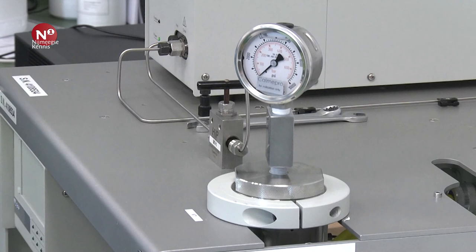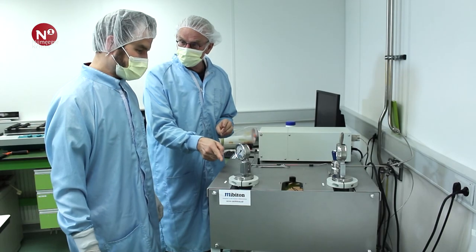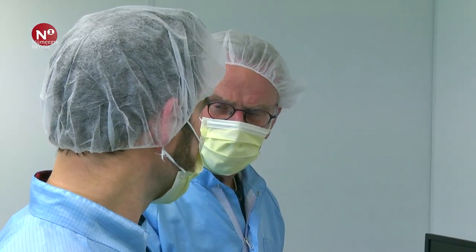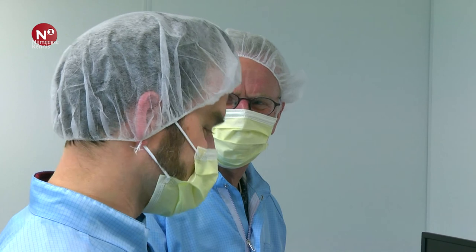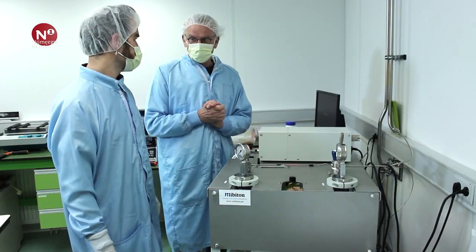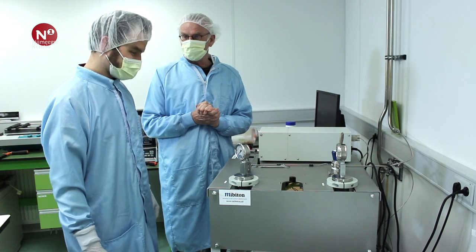Nou, daar hebben we deze machine voor. Nu zit het erin. En nu moeten we wachten? Ja, nou is het wachten. Acht uur wachten. Dan hou ik het hier even bij en dan kom ik over acht uur terug.